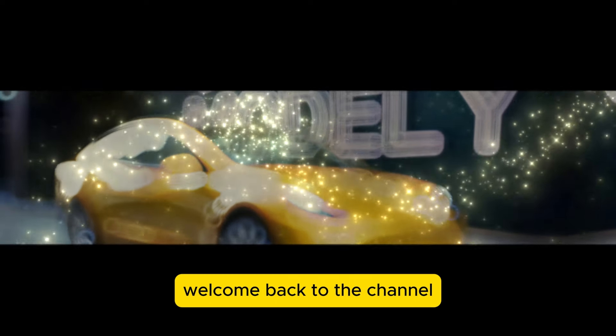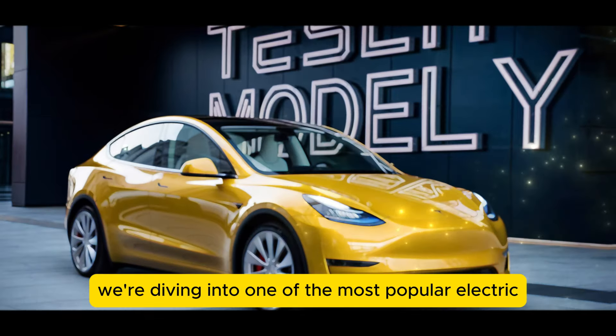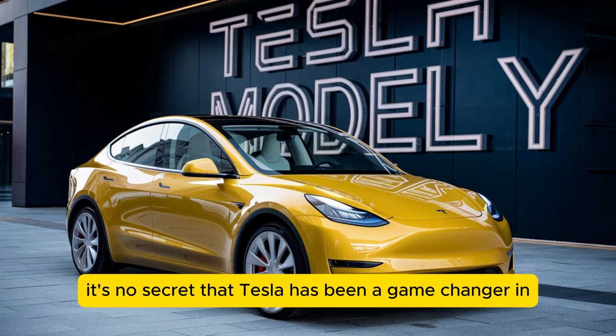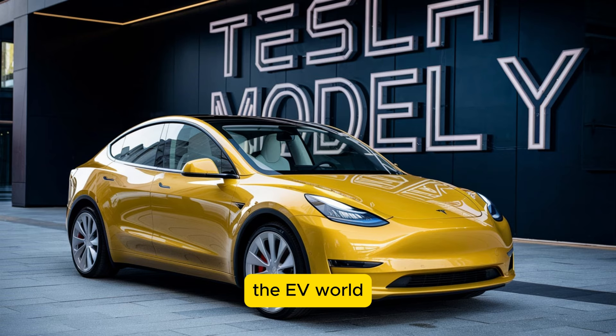Hey everyone, welcome back to the channel. Today we're diving into one of the most popular electric SUVs on the market, the 2025 Tesla Model Y. It's no secret that Tesla has been a game changer in the EV world.